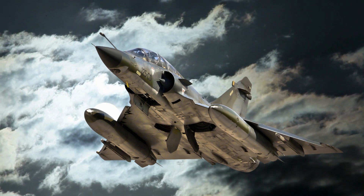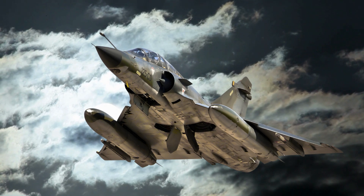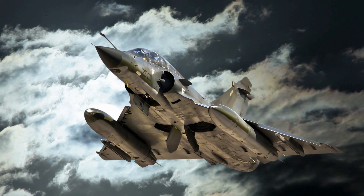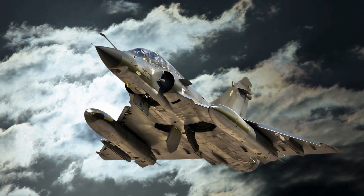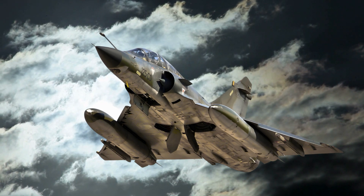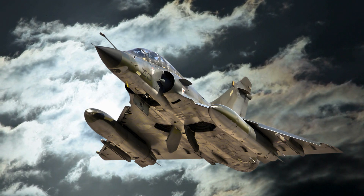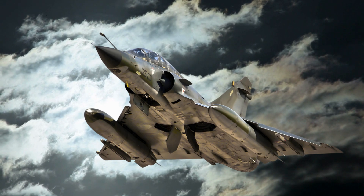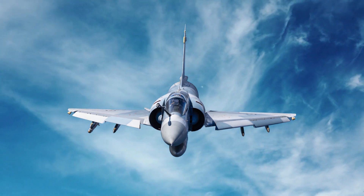The Dassault Mirage 5 stands as a testament to the ingenuity and adaptability of aviation design. Its contributions to air forces worldwide underscore its importance in military aviation history. Even decades after its debut, the Mirage 5 continues to inspire through its legacy of innovation and excellence. Thanks for joining us on this deep dive into the Dassault Mirage 5.